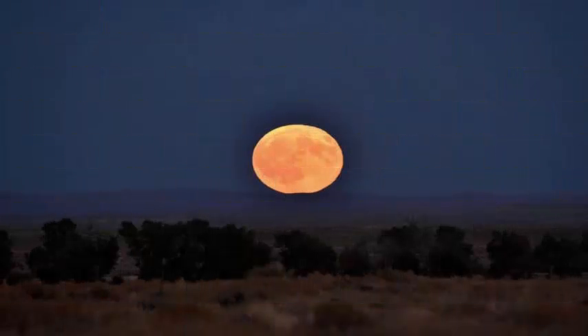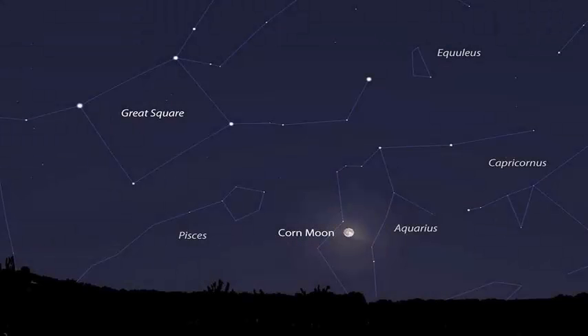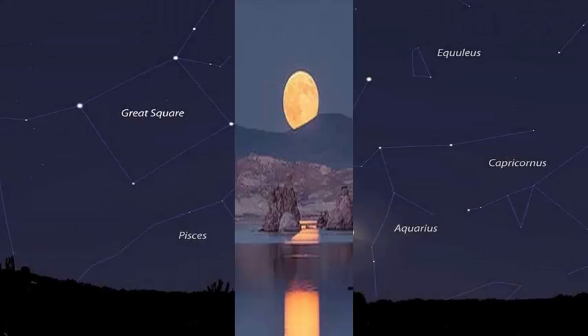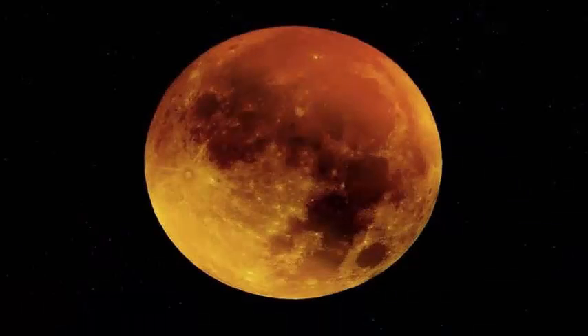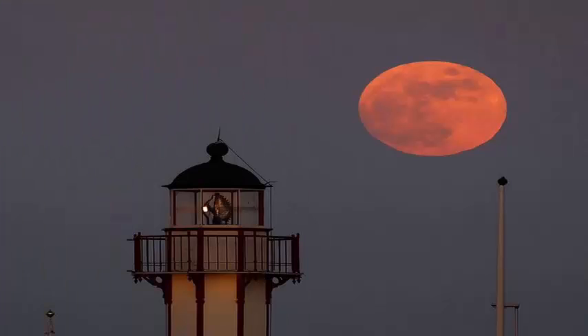Look tonight, September 6th, to see the moon — full of corn — shining in the sky. If you have binoculars or a telescope, you can also see the planet Neptune glowing slightly close. The moon reached its fullest phase early this morning at 3:02 AM EDT (07:02 GMT), but will still appear full to casual observers this afternoon.